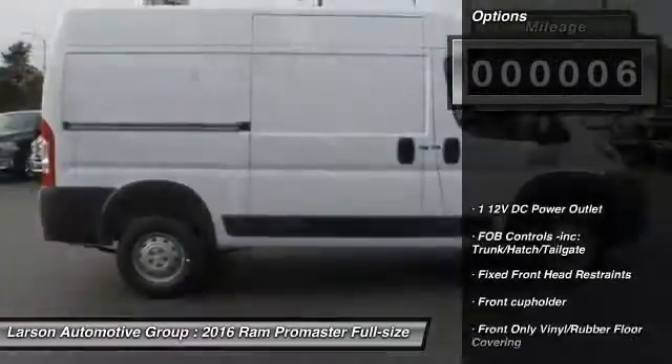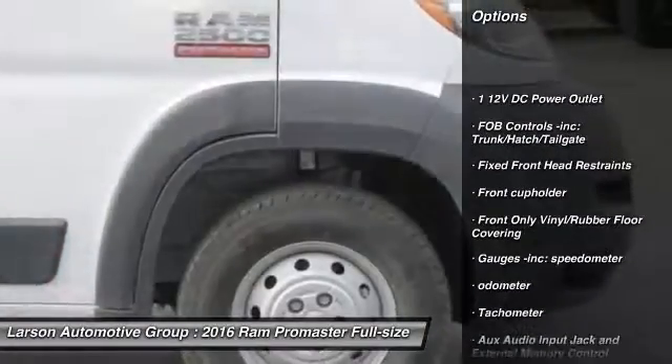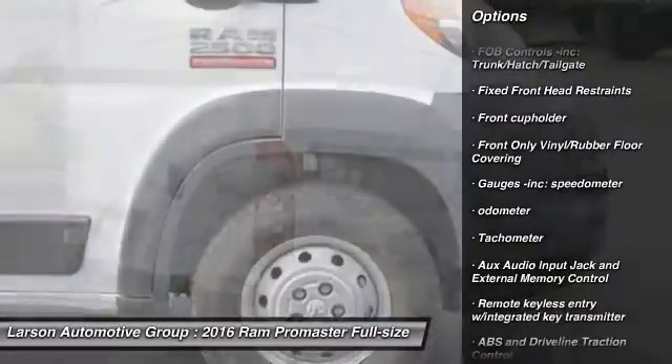Here are some of this vehicle's great options: keyless entry, front-wheel drive, trip computer, clock, tachometer.